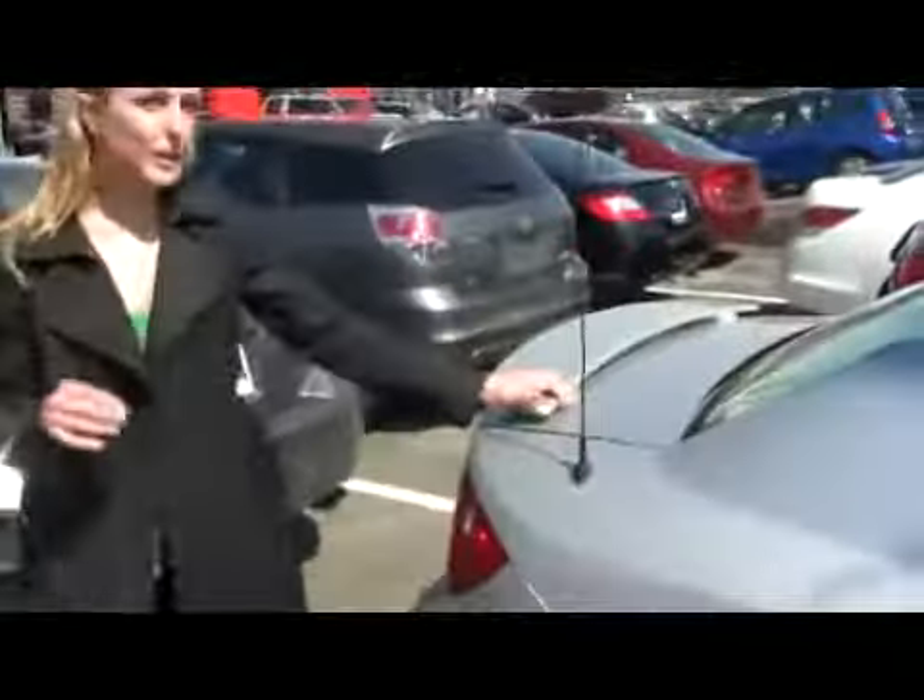Moving on to the back seat — nice and spacious as you can see, and you have a couple of drink holders. Take a look at this sporty looking rear spoiler. This car is also really great on gas, so if you're looking for something affordable, it's perfect for a student as well.